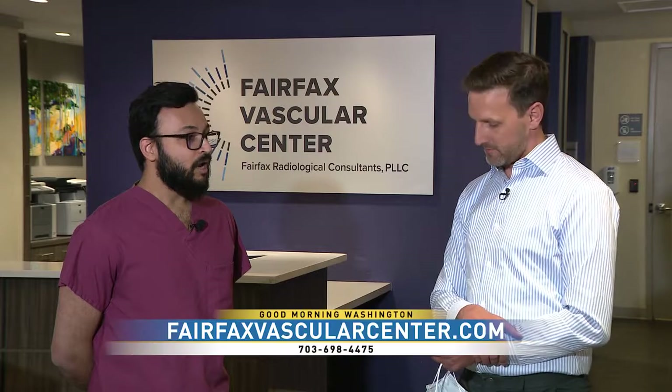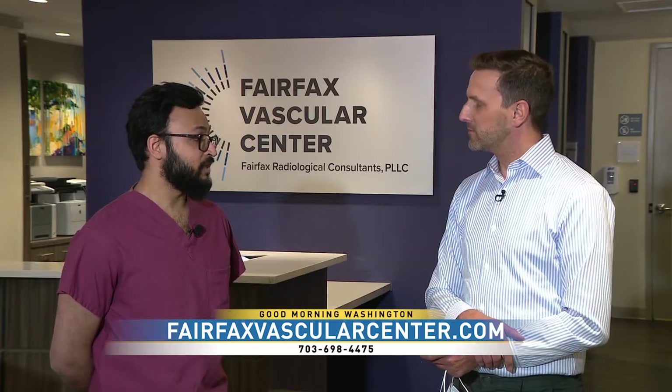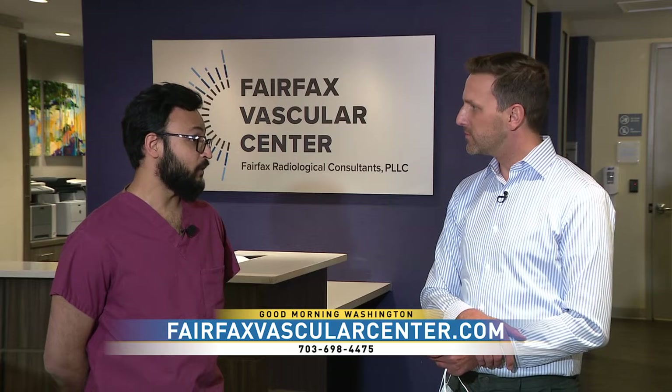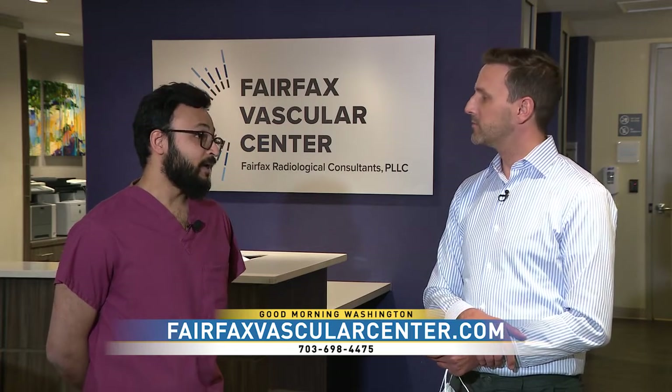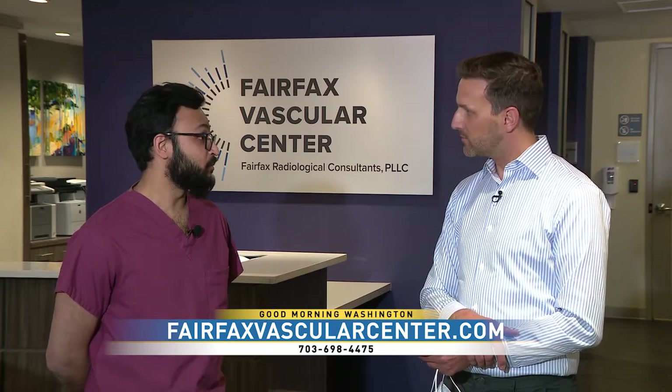Let's talk about PAE — prostate artery embolization. It sounds like a complicated name, but really it's just a small procedure done to block the blood vessels of the prostate gland. It's not done surgically; it's done through a small IV that we place through your wrist or the artery in the leg. We block the arteries to the prostate gland and it forces the gland to shrink. The typical timeline for that is about three months, and as the gland shrinks, you get the same effects as if someone surgically reduced the size of the gland.